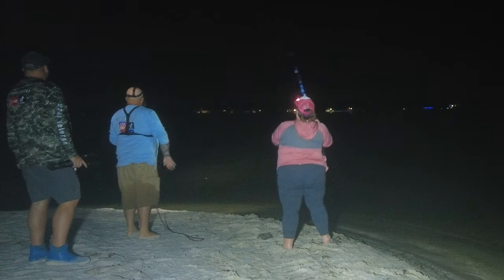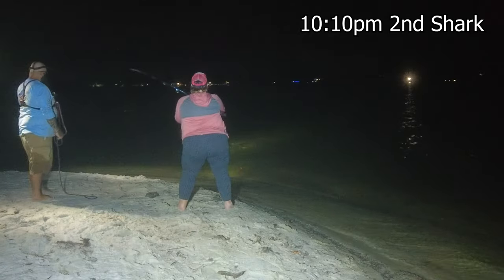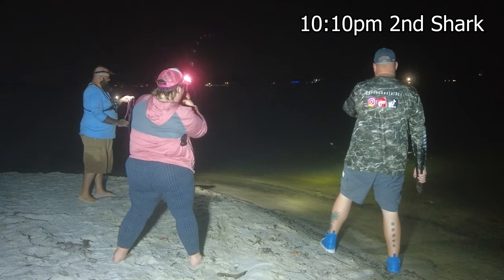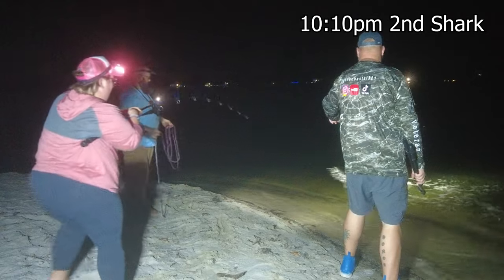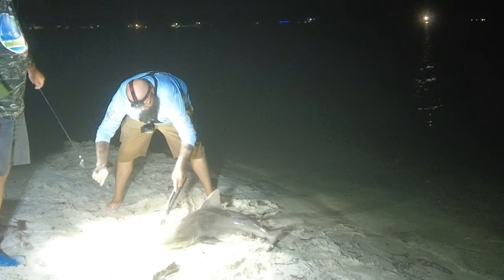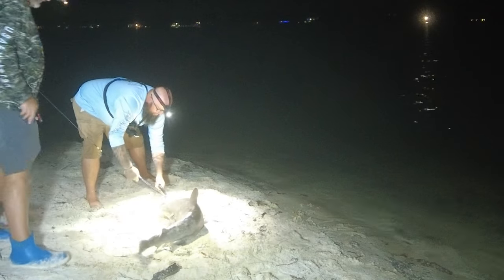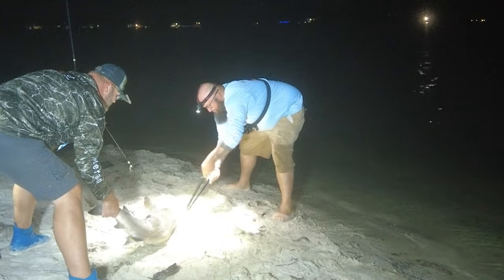There he is — not huge, little one. Probably don't even need a tail rope on this one. What you see me doing is I'm actually using bolt cutters to cut the hook, which cuts the hook in half. The hooks will actually rust out in about two to five days, so it doesn't harm the shark or anything. But this shark actually spazzed out before I even cut the hook — it was kind of intense. These little sharks can be a little bit dangerous, a lot more dangerous than the bigger ones.